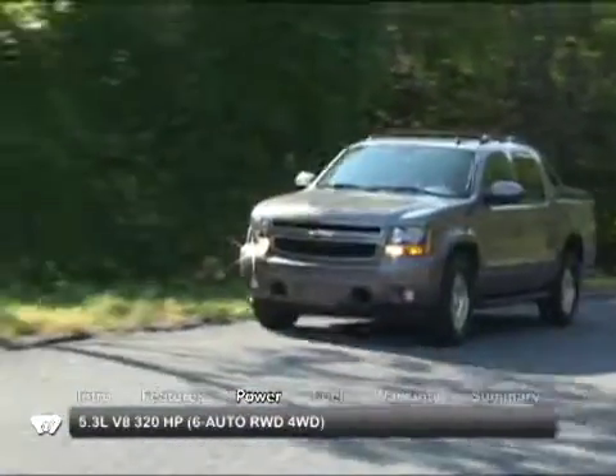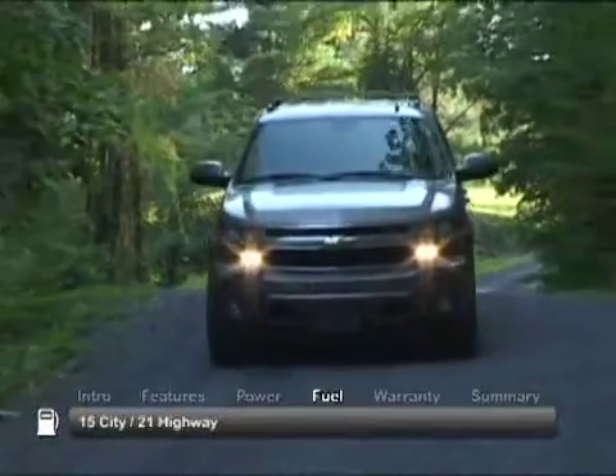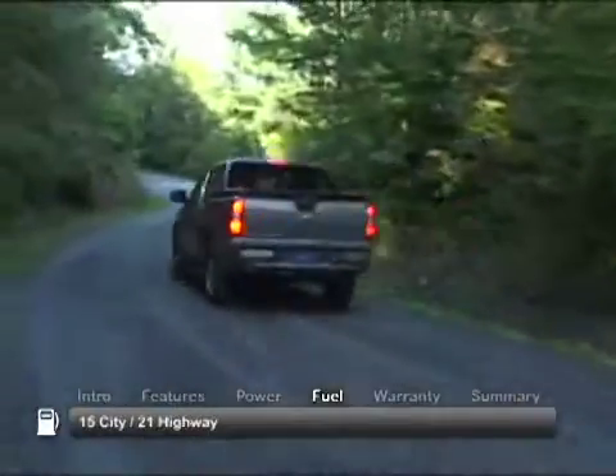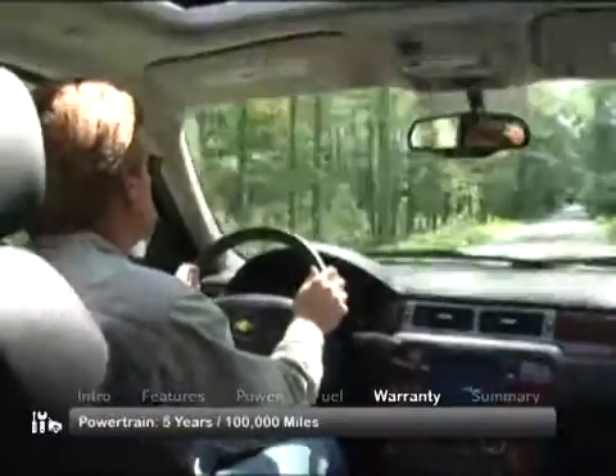When properly equipped, maximum towing capacity is 8,100 pounds. The Avalanche is backed by a five-year, 100,000-mile powertrain warranty.